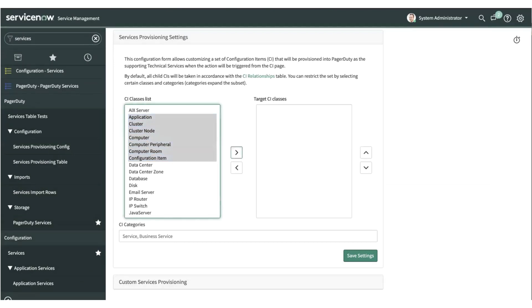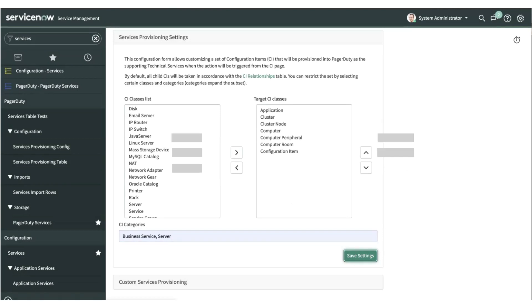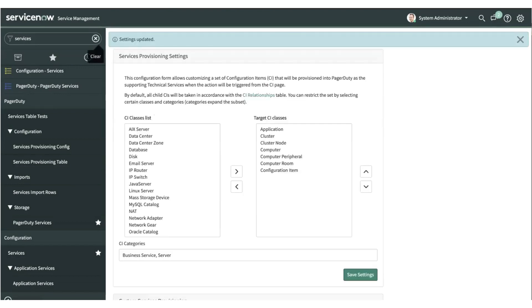You select the CI classes and categories you want to provision within PagerDuty. Once you save this setting, it saves the configuration and you can choose the CI on your ServiceNow instance and do a provisioning. When you do CI provisioning the standard way, it takes into consideration all the CI classes and categories mentioned as part of this configuration and provisions all its dependencies across all levels — meaning one single provisioning could trigger all services and their dependencies to be provisioned from within a CI.